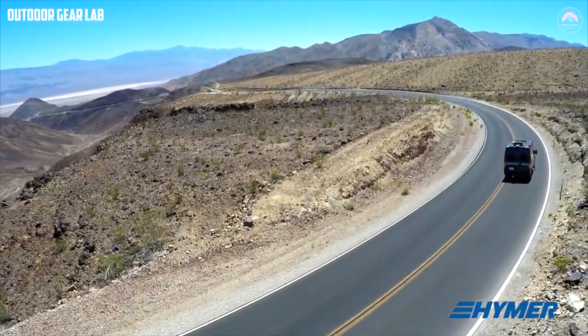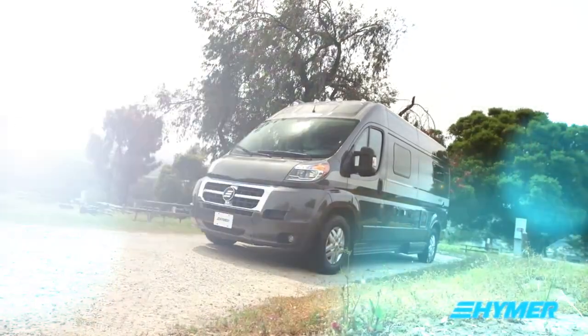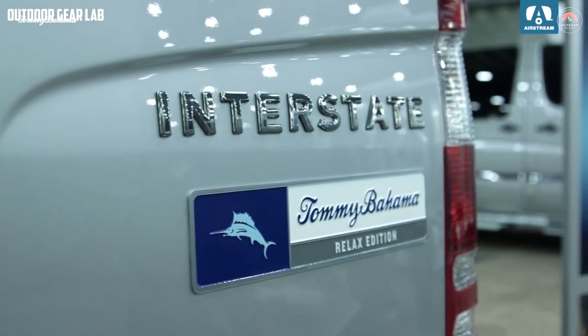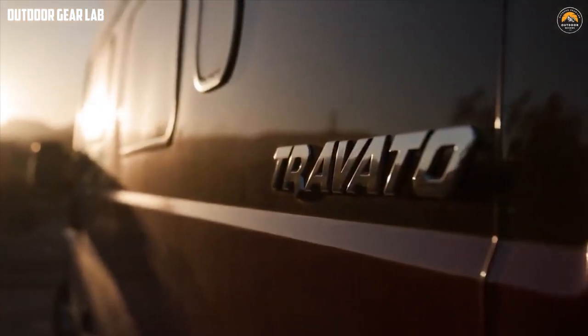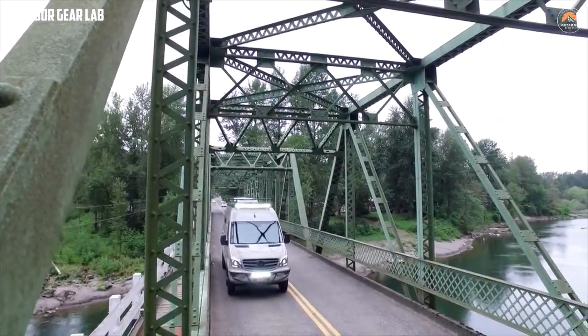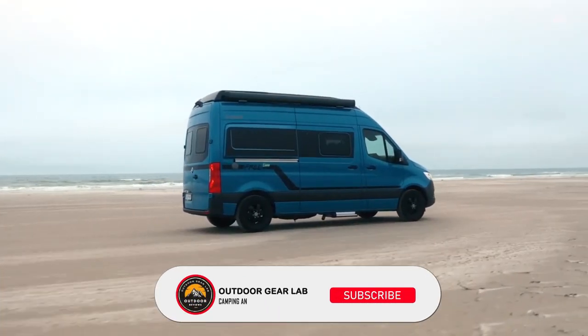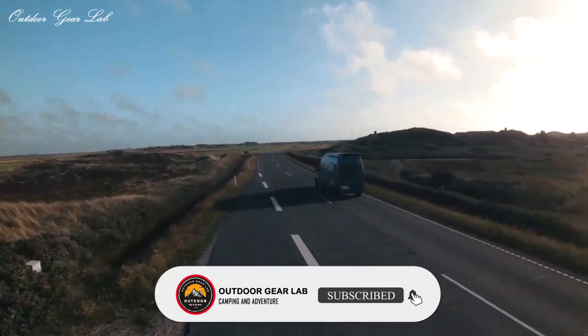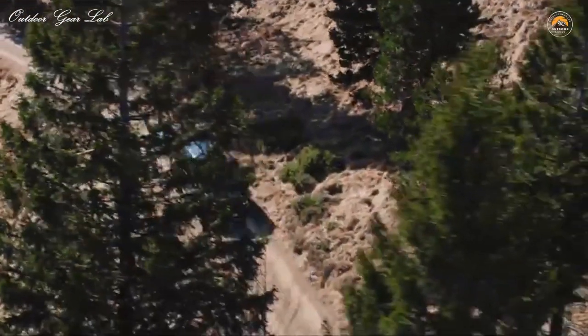Welcome back to the Outdoor Gear Lab channel, where we bring you the latest and greatest outdoor gear and equipment reviews. In this video, we're going to take a look at the best Class B motorhomes on the market today. Whether you're a seasoned traveler or just starting to explore the world of RVing, we've got you covered with these top picks. We've researched and tested countless Class B motorhomes to come up with this list of the best options out there — from luxurious to more affordable options, we've got something for everyone.